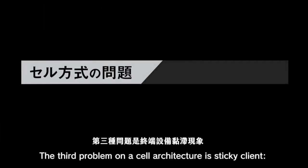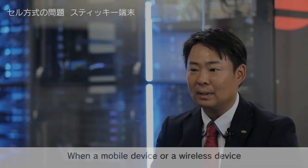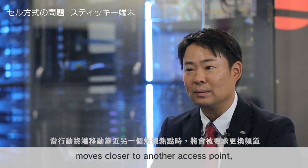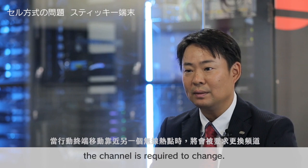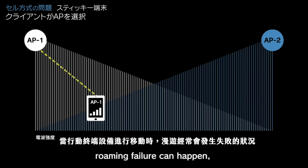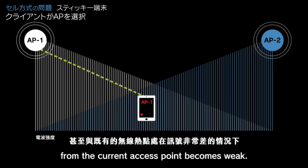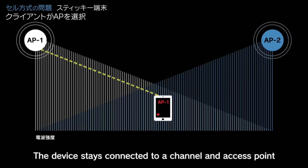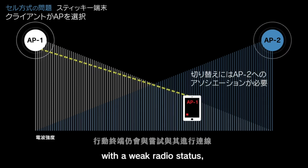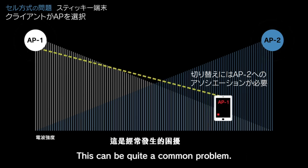The third problem on a cell architecture is sticky client. When a mobile device moves, roaming failure can happen even when connection and signal strength from the current access point becomes weak. The device stays connected to a channel and access point with a weak radio signal and so has low wireless throughput and performance. This can be quite a common problem.